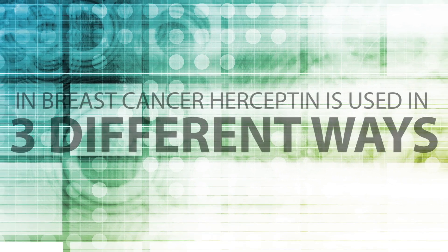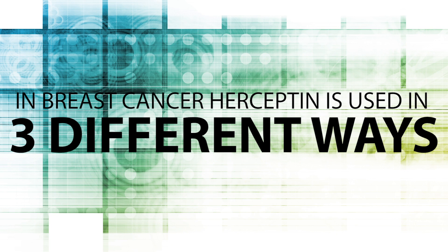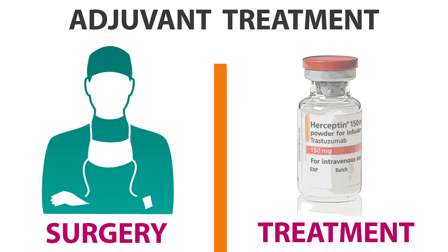In breast cancer, Herceptin is used in three different ways. The first way is after the cancer has been surgically removed. This treatment is called adjuvant treatment.